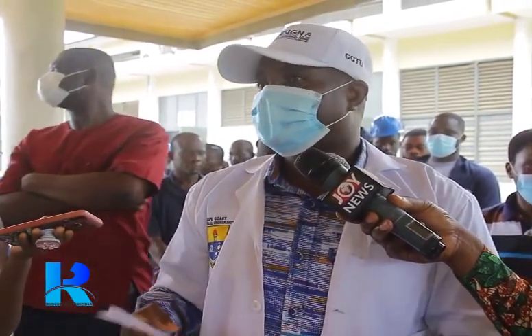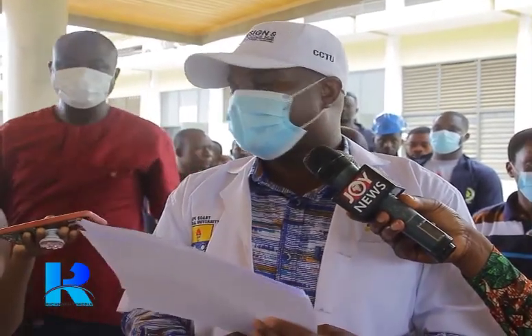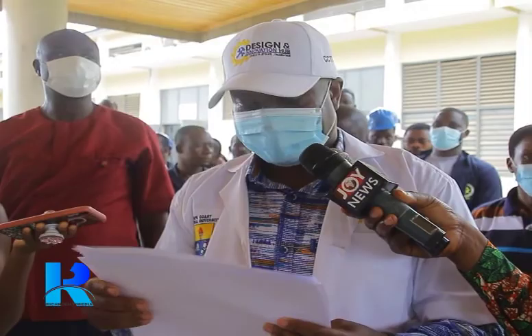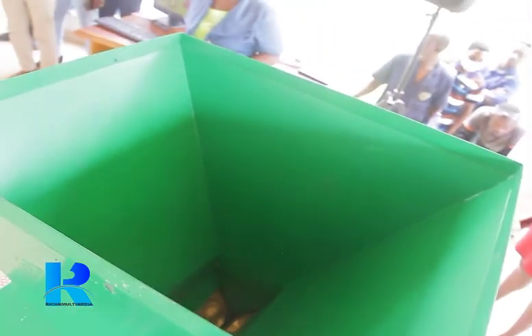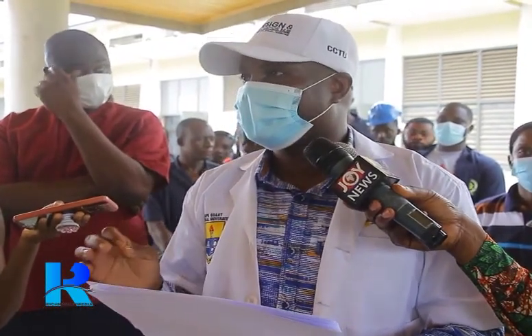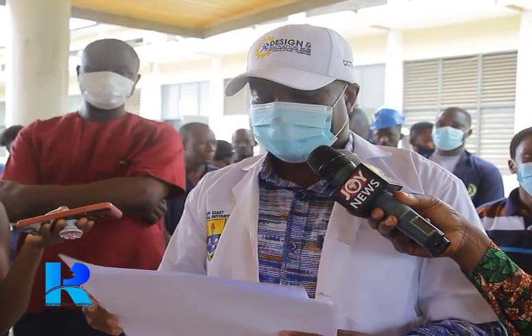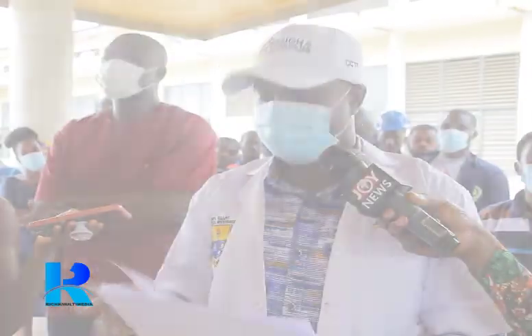The difference between briquettes and charcoal is that briquettes are recycled agro-waste products and are therefore environmentally friendly. Briquettes have higher calorific value, meaning they have higher heat energy. Briquettes also take longer to burn, just to mention a few advantages.